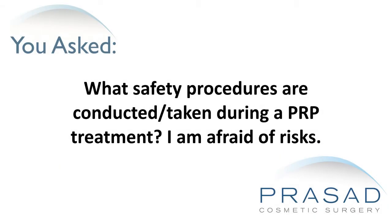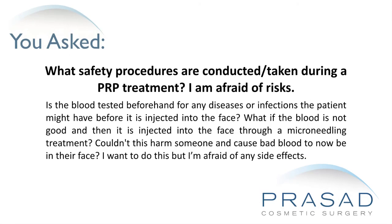What safety procedures are conducted during a PRP treatment? I am afraid of risks. Is the blood tested beforehand for any diseases or infections the patient might have before it is injected into the face? What if the blood is not good and then it is injected into the face through a microneedling treatment? Couldn't this harm someone and cause bad blood to now be in their face? I want to do this but I am afraid of any side effects.